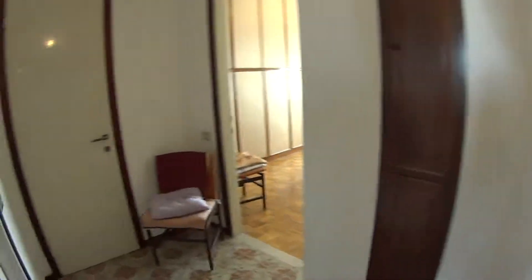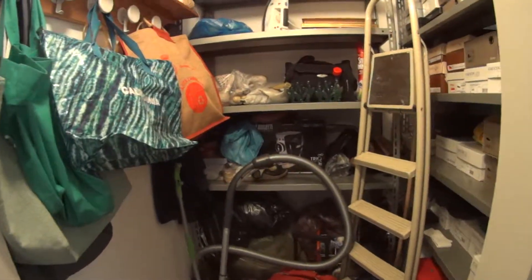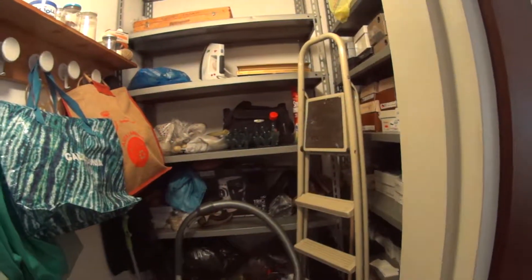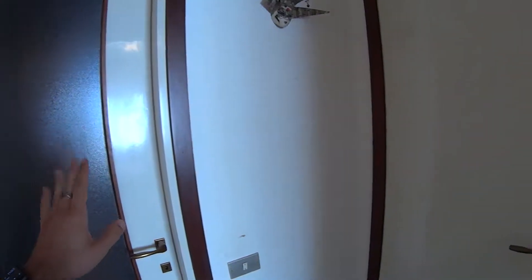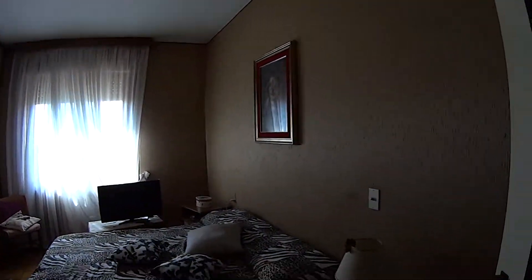Continuing through the main corridor, as mentioned, at the end we have a closet to store various items — bear in mind that some of this stuff will be taken away by the landlords. As for bedroom number two, it is currently occupied long term so we're not able to show it to you, but we can definitely show you bedroom number one, which is super nice as well.